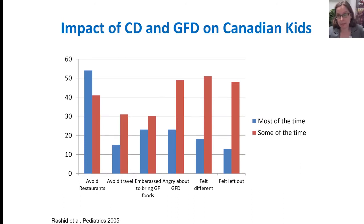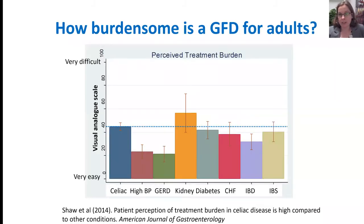Thinking about children, here's data from Canada looking at what aspects of socializing and what feelings are evoked among children following a gluten-free diet. This treatment is not benign, and it's not one that children can necessarily hide — they often have to ask questions or their food looks different. For adults, a study asked patients with different conditions to rate how burdensome their treatment is. Celiac disease ranked number two, just below kidney disease in patients on dialysis. While a gluten-free diet is not dialysis, the burden can be similar.